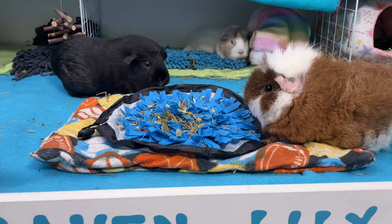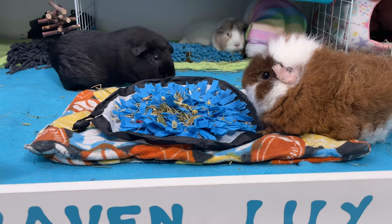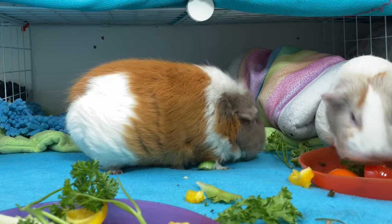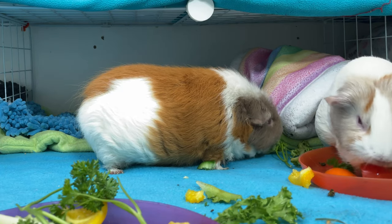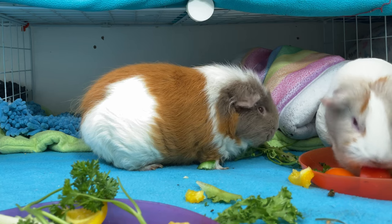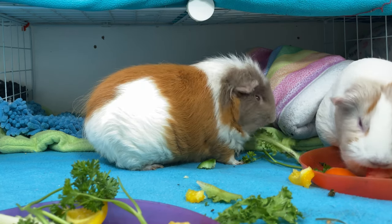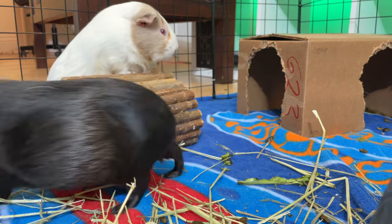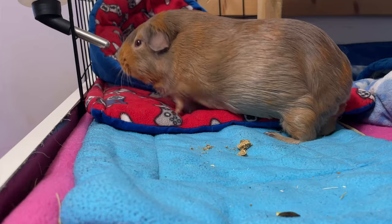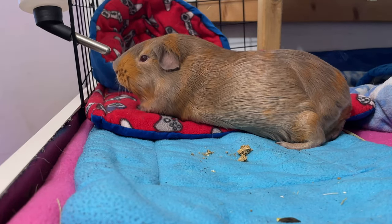Guinea pigs compensate for their visual limitations by using other senses and spatial memory to navigate their environment effectively. This is an evolutionary adaptation where detecting nearby food sources and close-range predator movements is more important than long-distance vision. Even though guinea pigs are near-sighted, they can still detect movement and changes in their environment at greater distances, which is crucial for hiding from predators — and for letting you know they're hungry when you go to the kitchen. If you're wondering how guinea pigs see the world, stick around and I'll show you my personal interpretation.